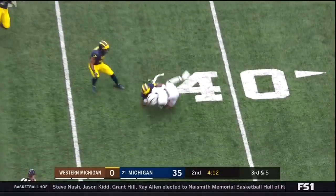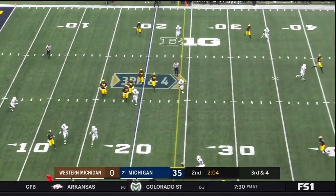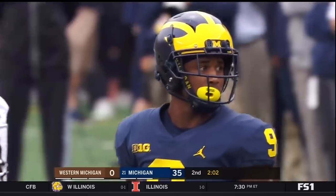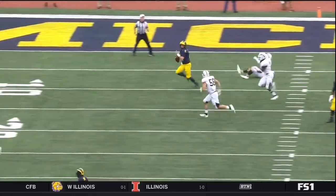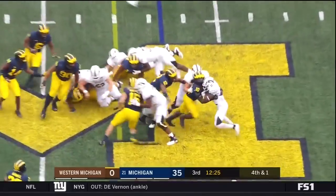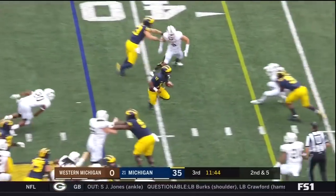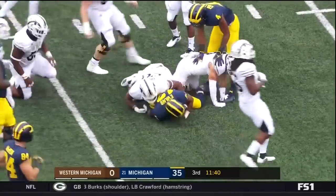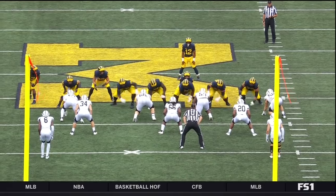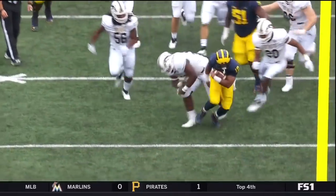Bellamy's not going to shed that tackle by Levert Hill. Patterson facing pressure, rolling out to his right — he likes to do that — and he gets his receiver coming back. That's Donovan Peoples-Jones for 15 yards. He loves to roll out to his right, loves scrambling and throwing on his right. Bellamy gets stuffed at the line — there's Devin Bush, down at five. Another good run here by Evans, who takes it down to the 24-yard line for 18 yards. Watch how many tackles Evans breaks — it's like four.